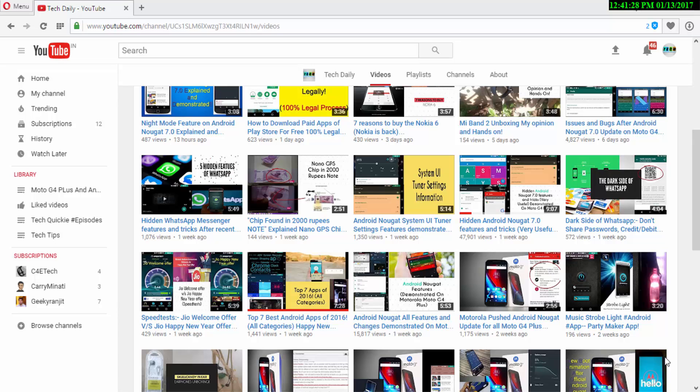Hey guys, welcome to yet another video on TechDaily. We have been testing all the changes, new features, and even hidden features about Android Nougat on Moto G4 Plus. A link to that playlist of those videos will be in the description.